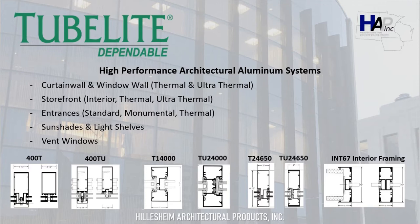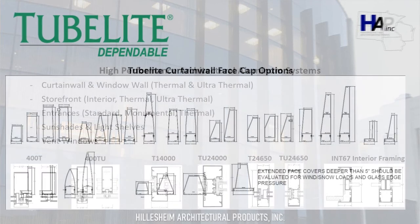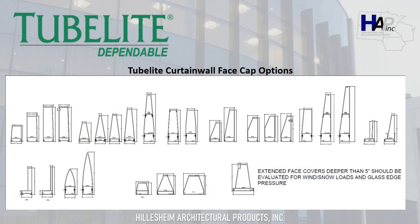Tube Light has two inch by four and a half inch and two inch by six and a half inch thermal and ultra-thermal storefront systems, as detailed below, with the T14000, TU24000, T24650, and TU24650 details. Tube Light also has a wide array of face cap options for the curtain wall, as shown on the screen. If you have any custom ones you want us to look at, please contact us and we can certainly take a look for you.